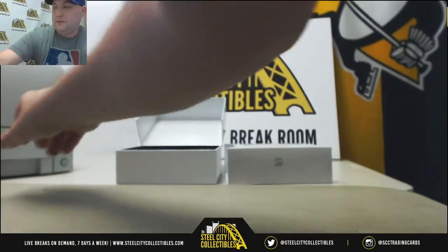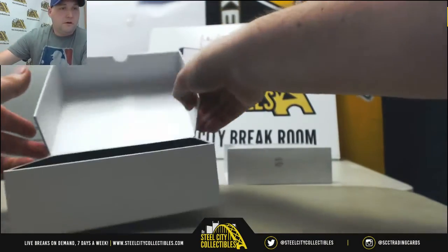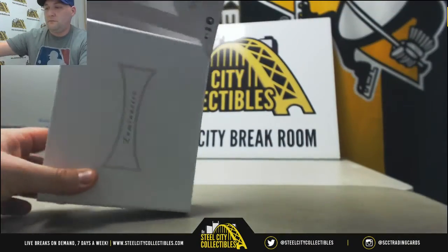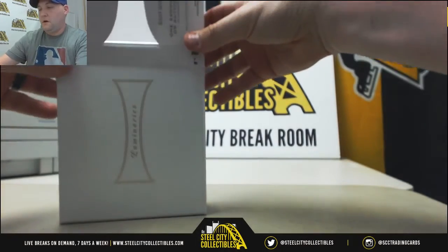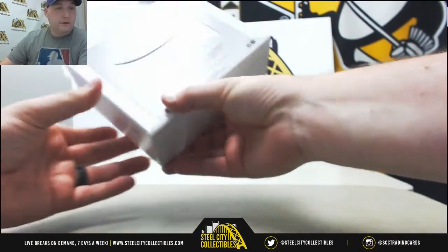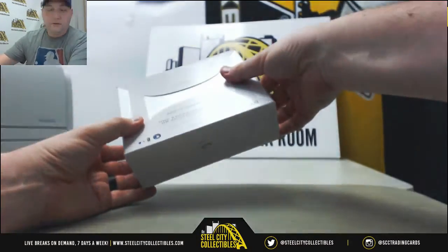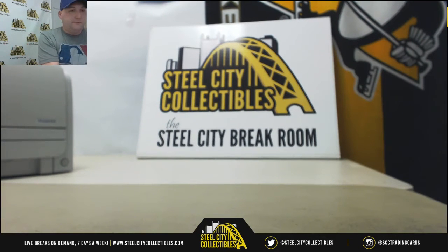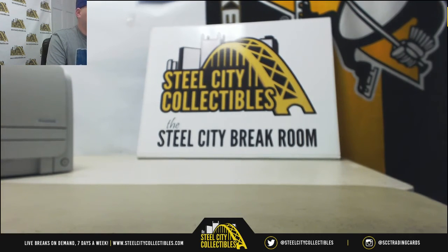Alright Peter, we'll get these sent out for you today. Still have just about an hour left of live breaks until three o'clock. If anybody wants to put an order in last minute I will do that as well — anything around three o'clock or after I'll try to fit in. Thank you Peter for the purchase. Like I said we'll get these shipped out for you today. Any questions on anything else guys, let me know. I'll be here at least until three and I'll be checking in the chat.